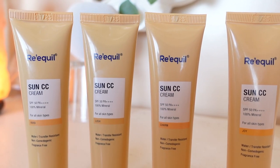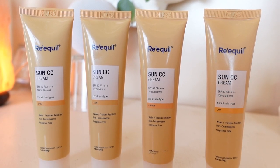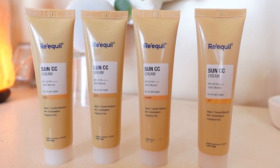Another thing I love about this Sun CC Cream is ki ismein hydrating and calming ingredients hain. It has ingredients which help with skin concerns such as redness and itchiness, and it even has some anti-aging properties, which is always a plus. Plus this Sun CC Cream is supplemented with moisturizing agents which give a full appearance on your skin, prevent moisture loss, and refine fine lines — overall it's very hydrating on the skin.